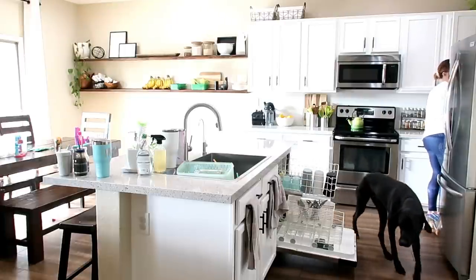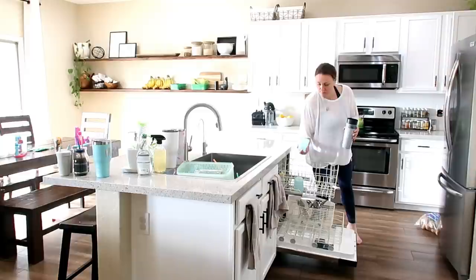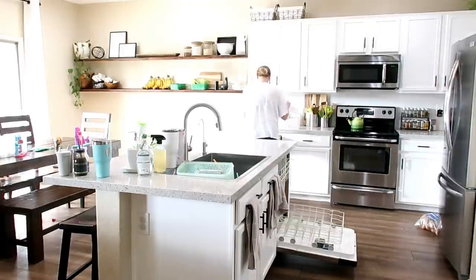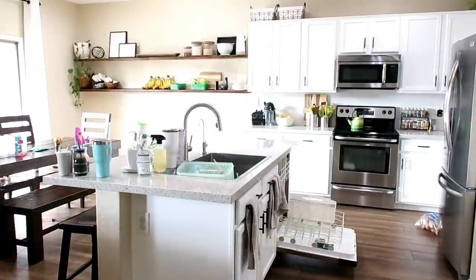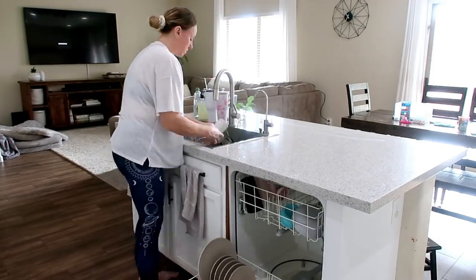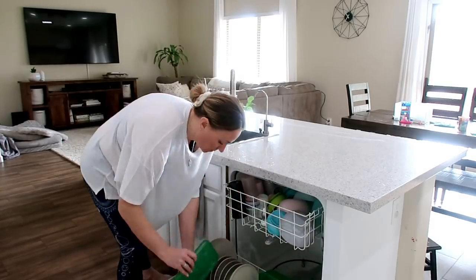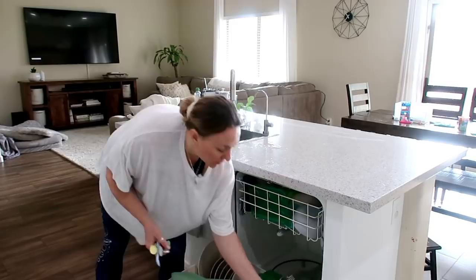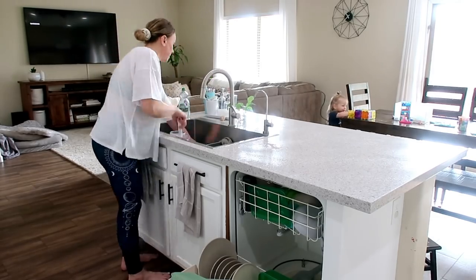I wanted to slow it down to real time so you could see the actual pace. When it's sped up it looks like so much is getting done so fast, and then in real time it almost looks like slow motion — Luna looks like she's running everywhere but she's really just strolling around. You may have noticed me examining the dishes before putting them away; we've been having issues with the dishwasher not going through all its cycles. I just did a big deep clean on the dishwasher — I kind of got fed up and pulled the whole thing apart and really cleaned it out.